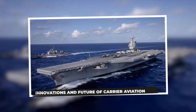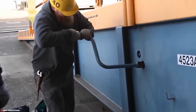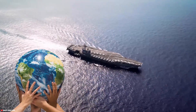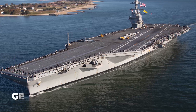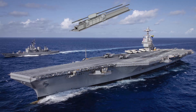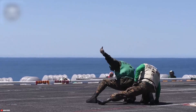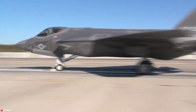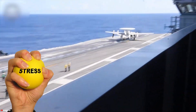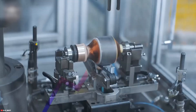Innovations and future of carrier aviation. Naval aviation is a realm of continuous evolution, with new technologies constantly shaping the next generation of carrier operations. One of the most significant leaps forward is embodied in the Gerald R. Ford-class carriers with the introduction of the Electromagnetic Aircraft Launch System (EMALS). This revolutionary technology replaces traditional steam-powered catapults. Instead of steam, EMALS uses powerful electromagnets to accelerate aircraft down the flight deck, providing a smoother, more controlled launch that not only reduces stress on the aircraft's airframe but also allows a wider range of aircraft — from lighter drones to heavier manned jets — to be launched more efficiently. EMALS also boasts reduced maintenance requirements, contributing to higher operational availability.